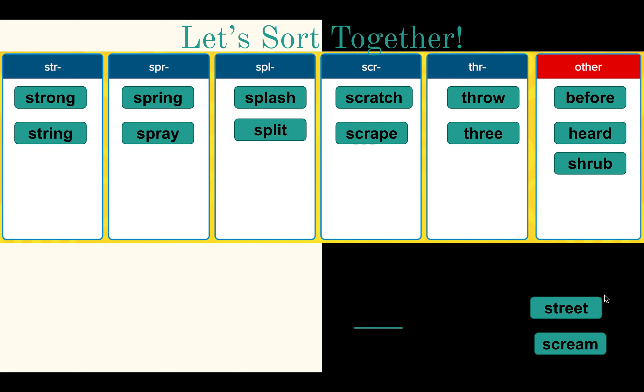Two more: Street — what beginning blend does it have? S-T-R. Last one: Scream — S-C-R three-letter blend.